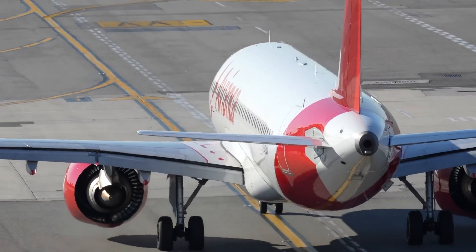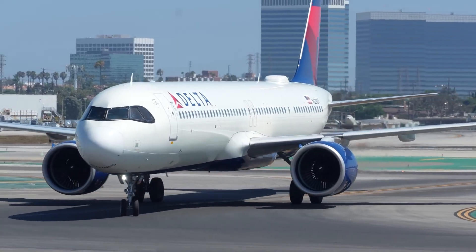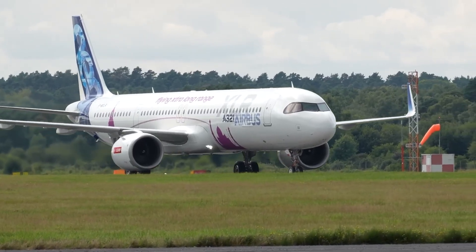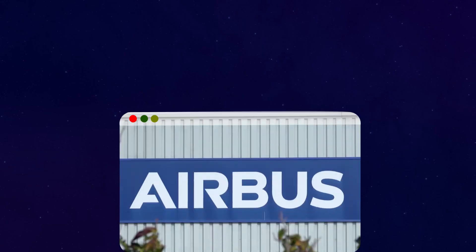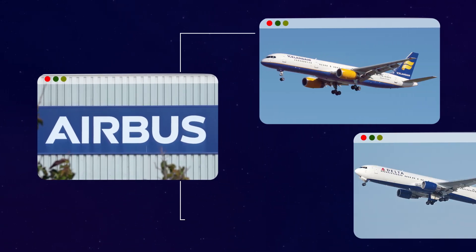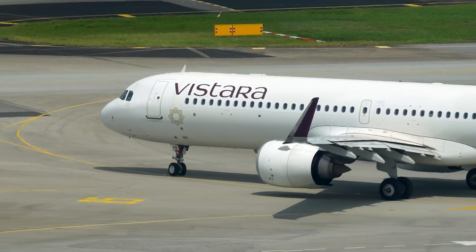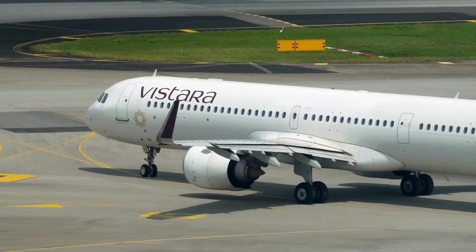In practice, this means a plane that burns less fuel per seat than a Boeing 757 ever could, with a passenger experience that feels far more modern. Airbus positioned it as the natural successor to the Boeing 757 and 767, two workhorses that once dominated U.S. transatlantic routes. But the problem is that both of them are now nearly extinct.